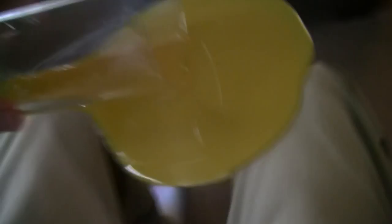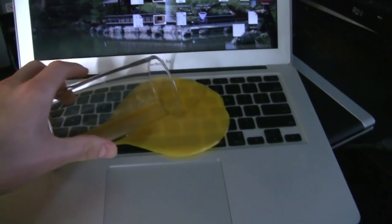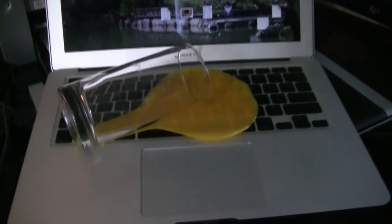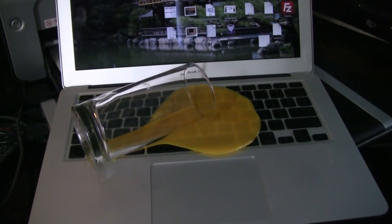Yesterday I got Matt with that cheesy toilet seat prank. Today I have a really good one. I've got this glass jar here that makes it look like there's spilled orange juice. It's really cheesy, but my idea is to put this on Matt's laptop and hopefully he'll think someone spilled a glass of orange juice on his keyboard. Yeah, it looks really cheesy, but like I said, these pranks are pretty lame.